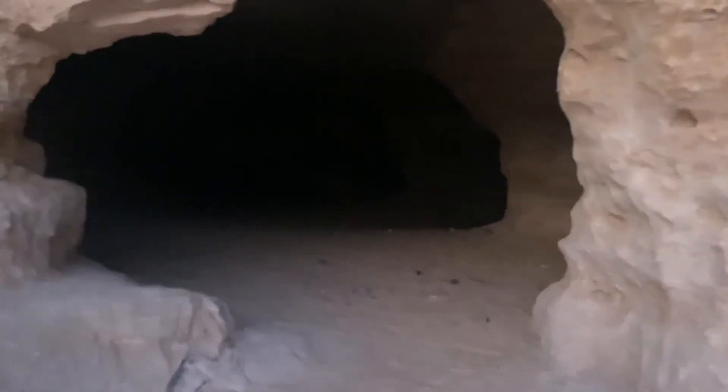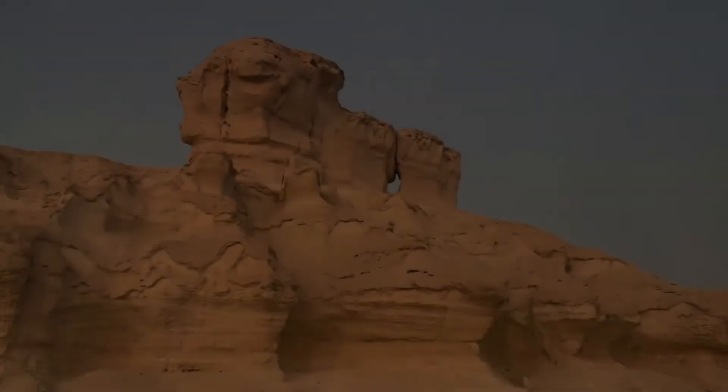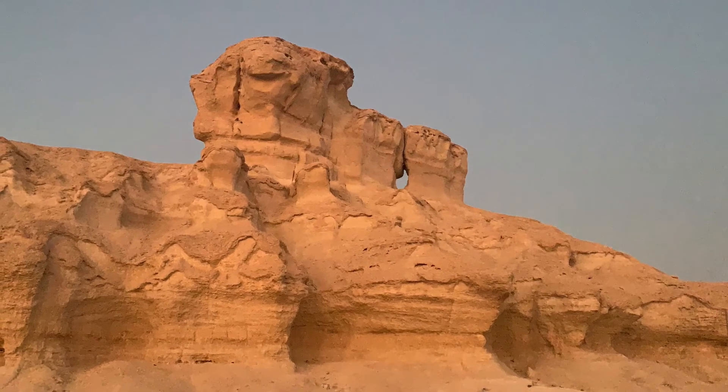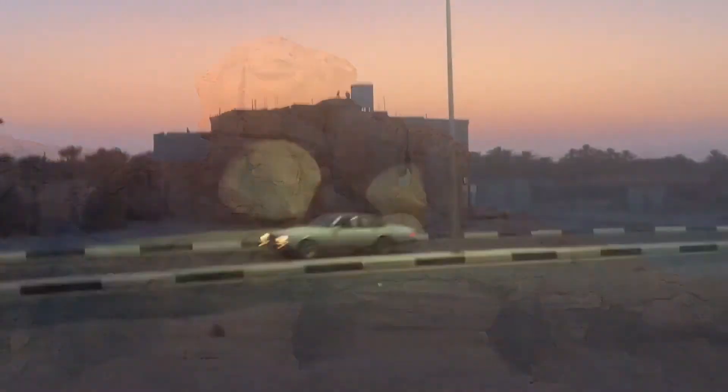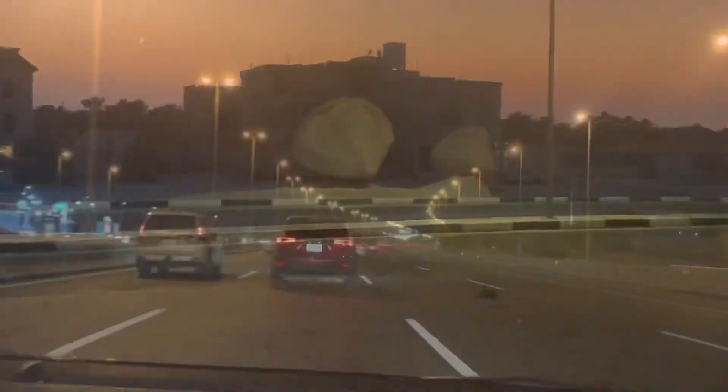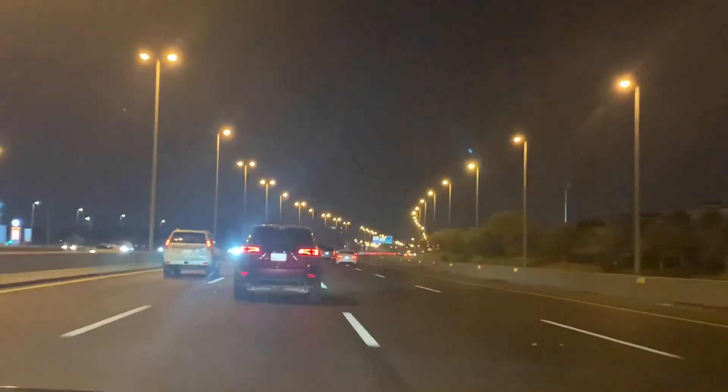It is very warm. There is no clarity. We will take a full video. The mountain is very warm. There is a cave here.